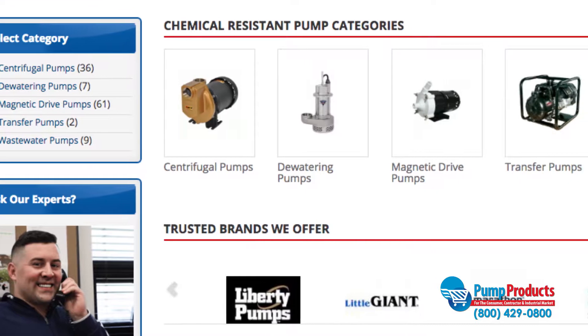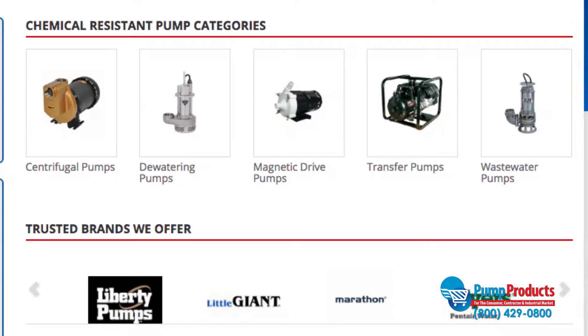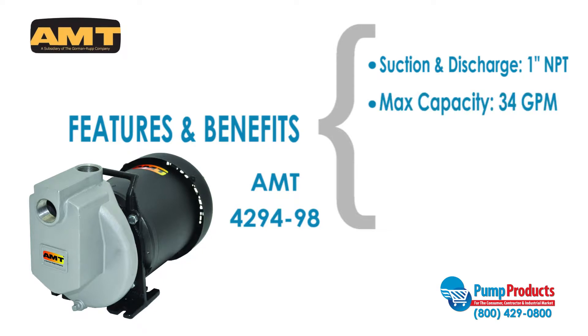PumpProducts.com features chemical resistant pumps from top brands like AMT and Little Giant. The AMT 429498 centrifugal pump is one of our most popular models. This pump has a one-inch NPT suction and discharge, a maximum capacity of 34 gallons per minute, a maximum head of 44 feet, and a motor that runs at one-third horsepower.